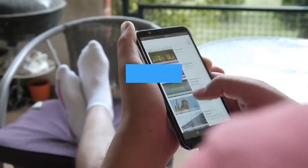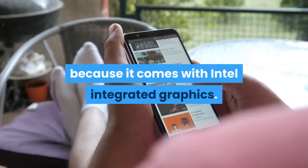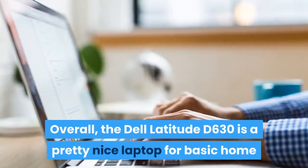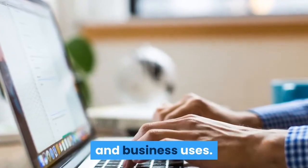Streaming videos through Netflix and YouTube will be buttery smooth on this laptop because it comes with Intel integrated graphics. Overall, the Dell Latitude D630 is a pretty nice laptop for basic home and business uses.